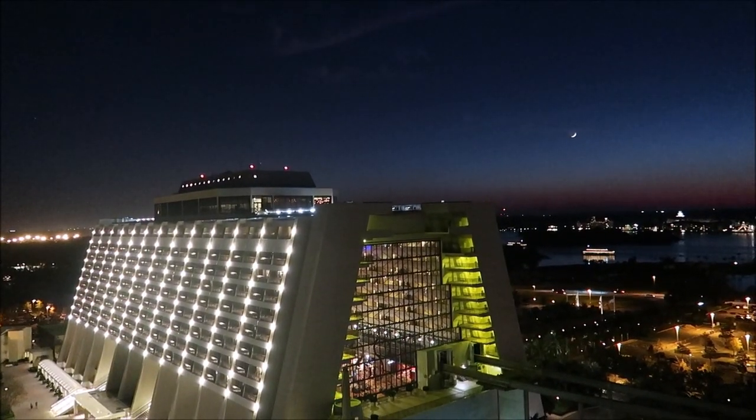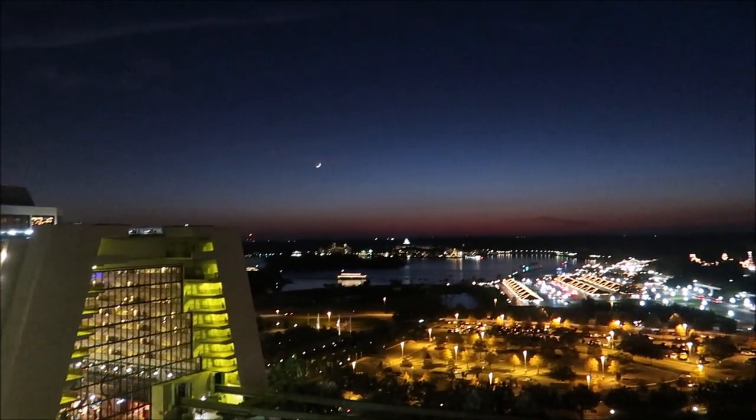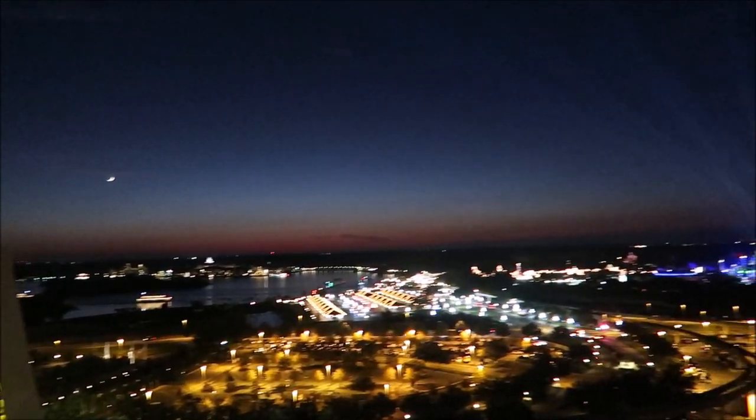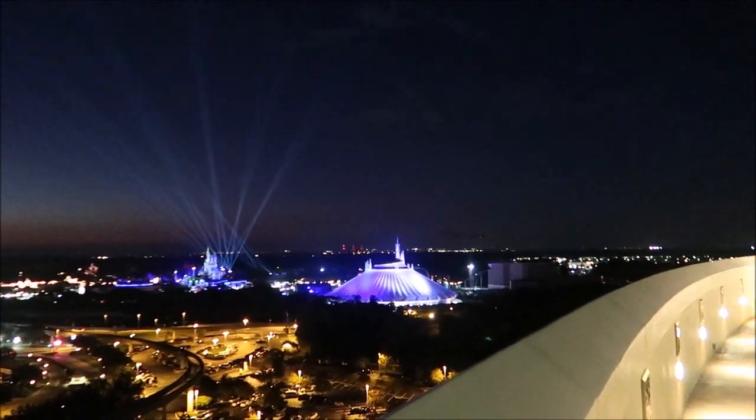It's not often you see something over the Contemporary Resort, but look at this — right there is the moon. Wow guys. So as you can see we have multiple options to enjoy these fireworks. For now I think we're gonna head down and get some of those holiday drinks that we were talking about.